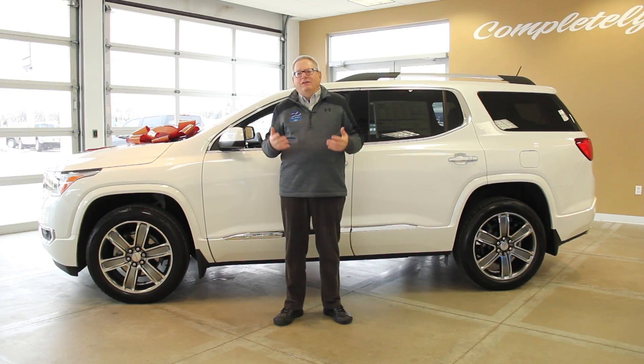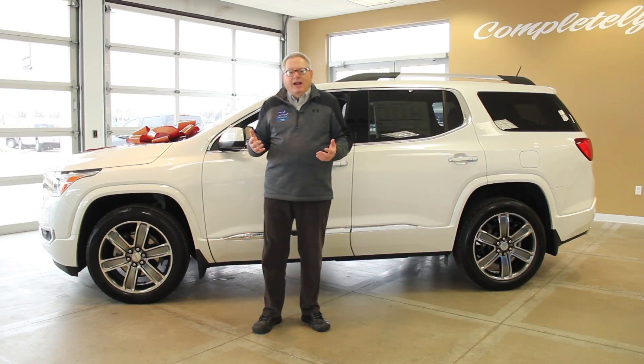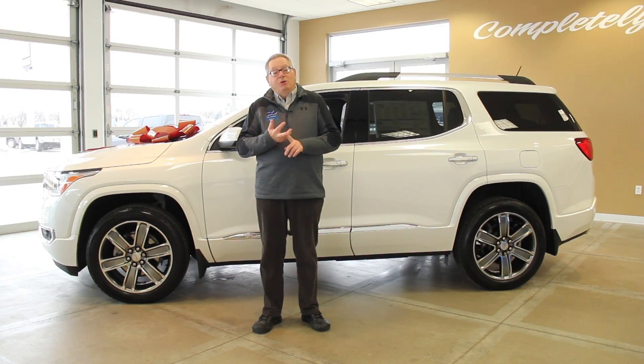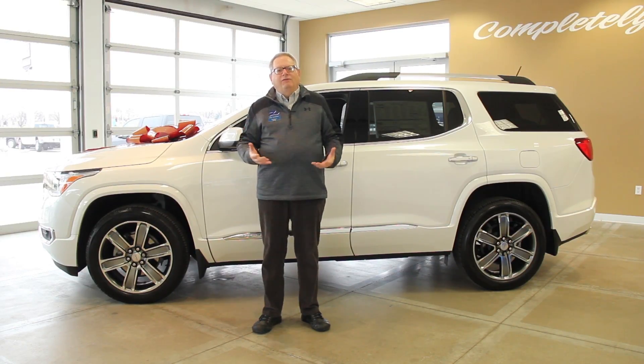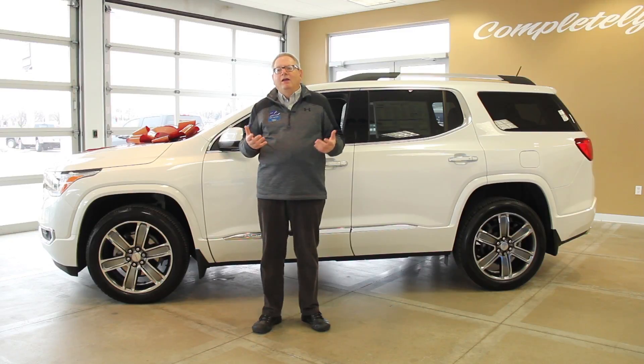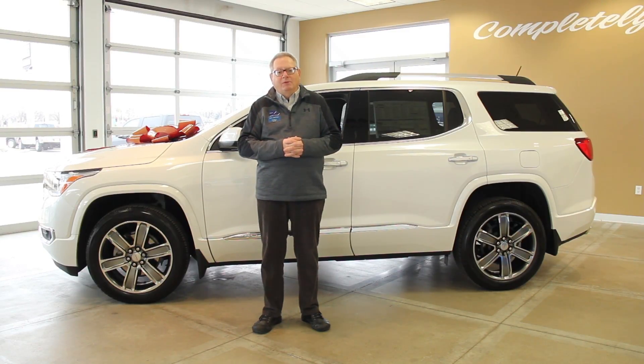Some of the new things they've done to the vehicle is they've actually reduced the size a little bit. It's about 9 inches shorter, 3 inches narrower, and almost 700 pounds lighter than the old Acadia. This is going to give you a much more dynamic driving experience — it's going to handle and ride much more like a car, as well as getting about 15% better fuel economy.